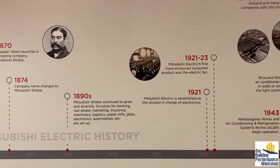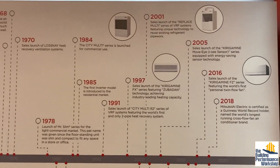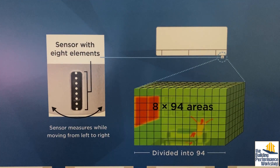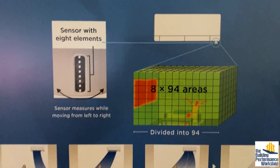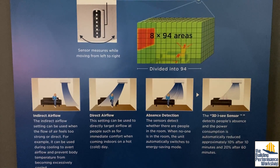They've been developing all kinds of cool stuff for 150 years, including some that I get really excited about, like the IC sensor, which is basically an 8-pixel infrared thermal camera built into their indoor units that sweeps the room and can aim the conditioned air to follow you or keep it away from you.